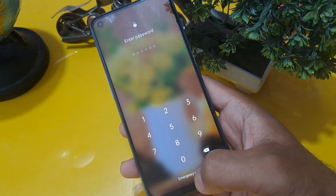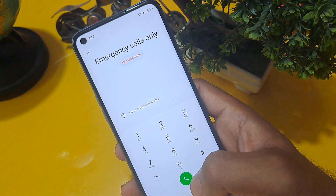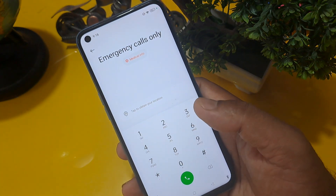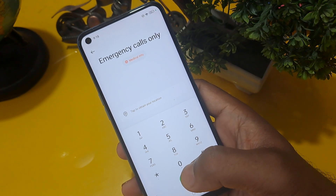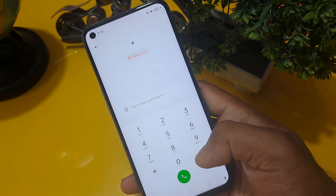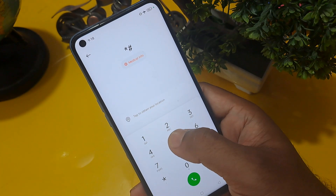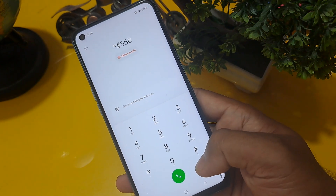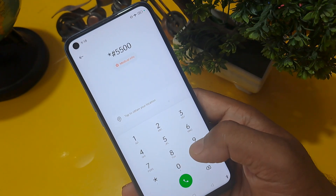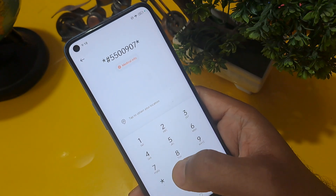You can see this phone is locked with a password. On the phone screen below you can see the emergency calls option — click on it. Now it's time to share the secret code for any type of Android phone. This code is valid up to October 2023. The code is: star hash 5500955009 zero seven star.